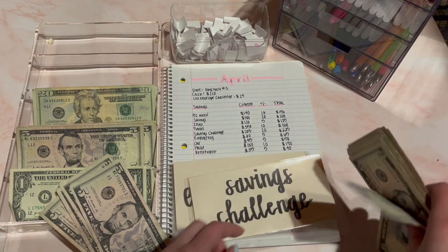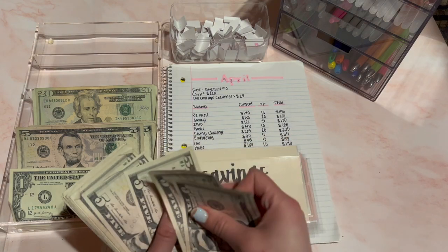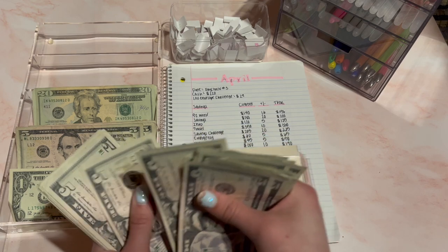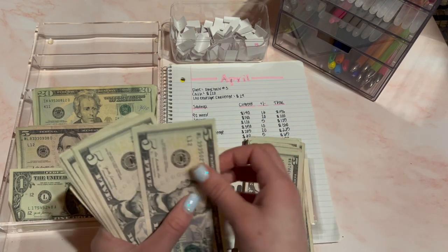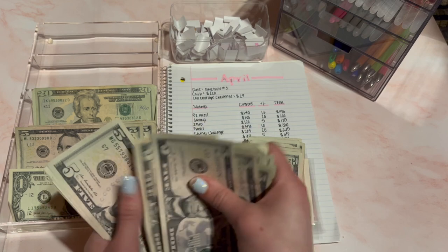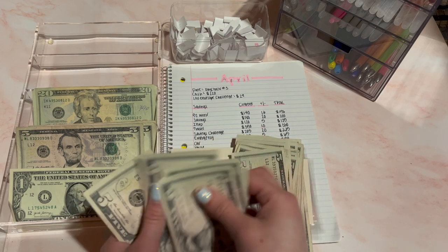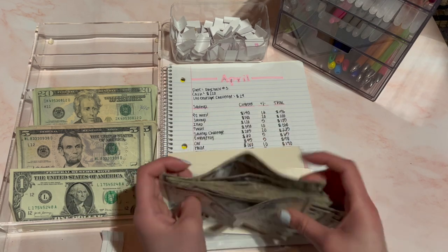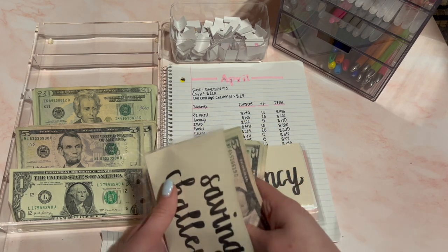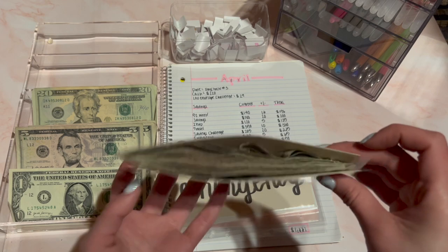This should add up to $225 now with the $20 — counting up: $100, then another $100, then $25 — $225. This one's pretty stuffed now, I need to condense it.